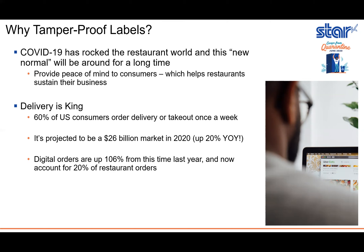Something outside of COVID is that delivery is really king. Delivery has been growing year over year for a long time — right now 60% of US consumers order delivery or takeout once a week. This year it's projected to be a 26 billion dollar market, which is a 20% year-over-year growth. Digital orders are actually up 106% from this time last year and now account for 20% of restaurant orders. So between everything that's happened with the pandemic and the delivery market in general, tamper-proof labels are definitely needed.